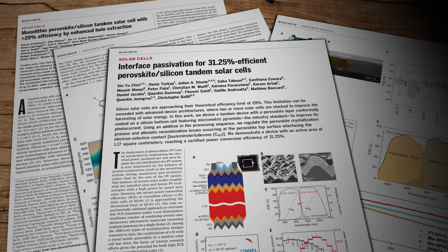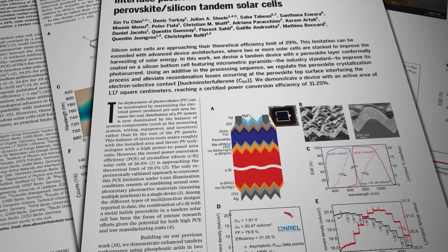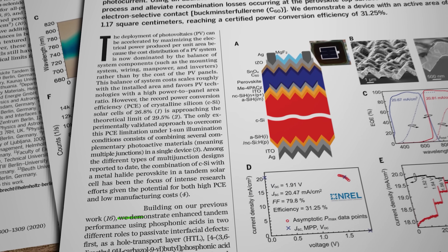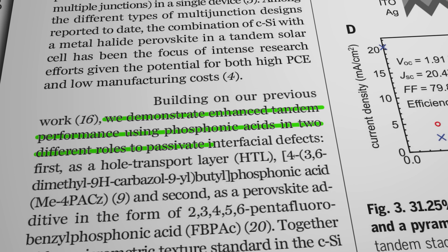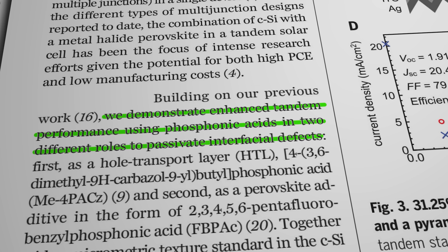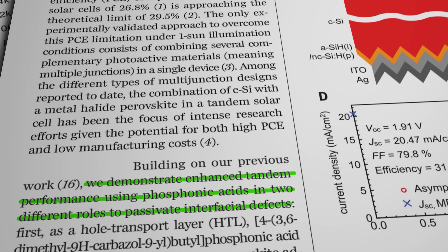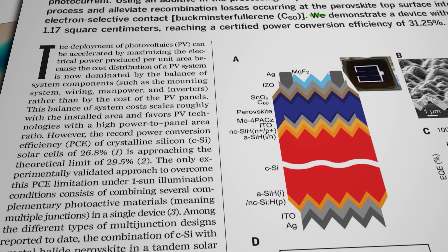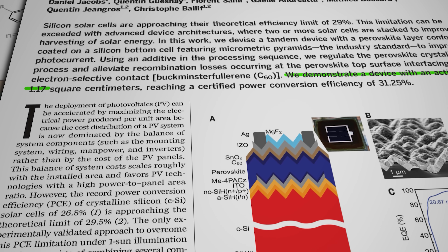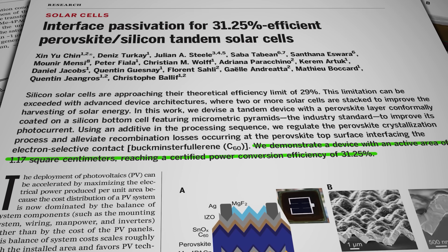Another European group led by Dr. Xin Yu Chin at the Federal Institute of Technology in Lausanne, Switzerland published their research in 2023 explaining how they've been able to modify two different phosphonic acids to improve the crystallization of the perovskite itself. All of which has apparently resulted in an overall cell efficiency of 31.25%, albeit from a laboratory cell sample that was only one centimeter square in size and with a real-world survival time of only about 66 hours.